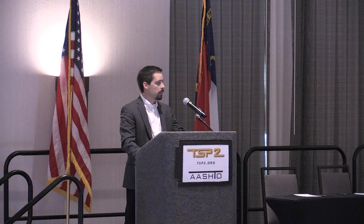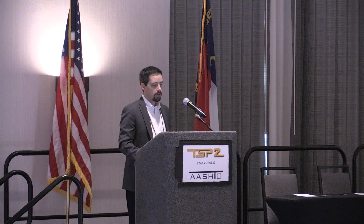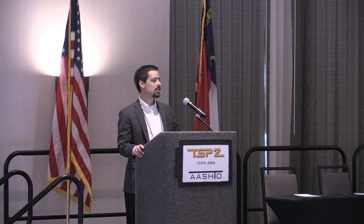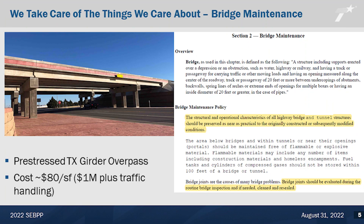Our policy on bridge maintenance for typical bridges is spelled out in our maintenance operations manual at TxDOT. We say: the structural and operational characteristics of all bridges and tunnel structures should be preserved as near as practical to the originally constructed or subsequently modified conditions. So that pretty much says let's take care of our bridges in as close a situation as we can to the original structure. We also have a note that bridge joints should be evaluated during routine bridge inspection and if needed, cleaned or resealed.